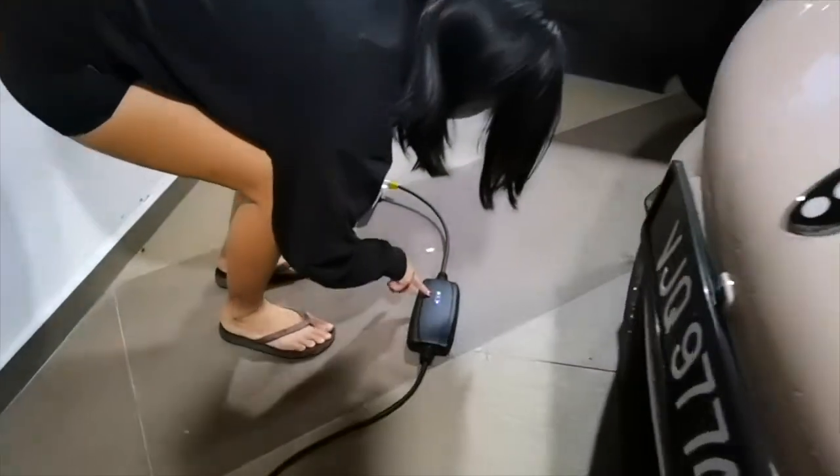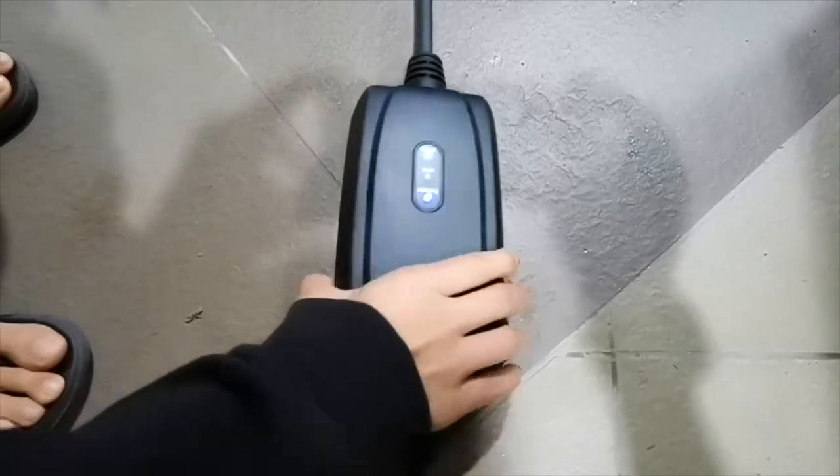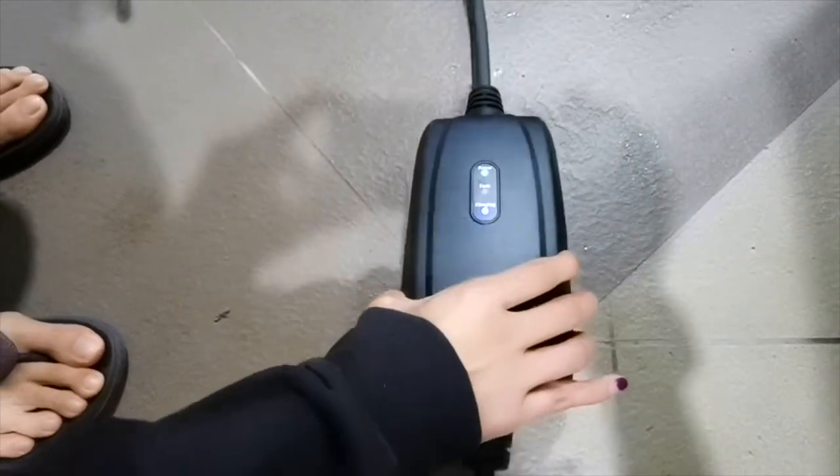What does it say? Fault. So power charging and in the middle it says 'fault' right here. Later when we leave, we're just going to see how much it has charged and how long it takes to charge. We'll be here for about 2-3 hours, so let's see.